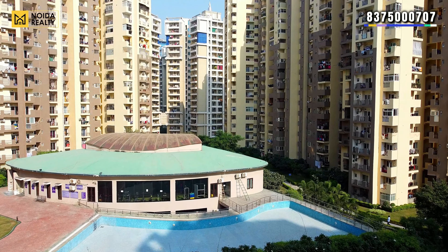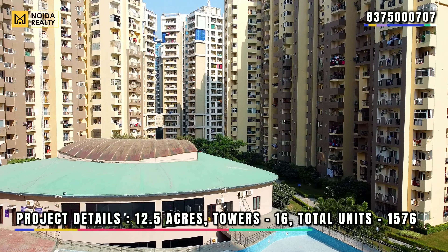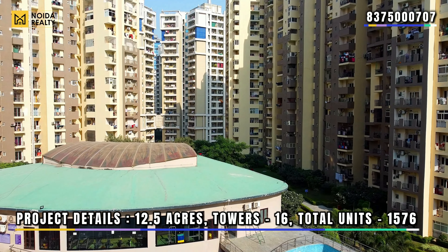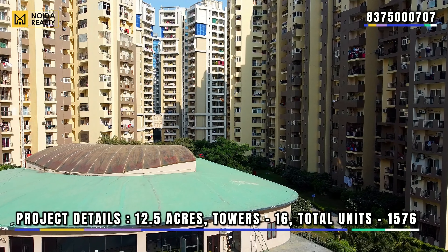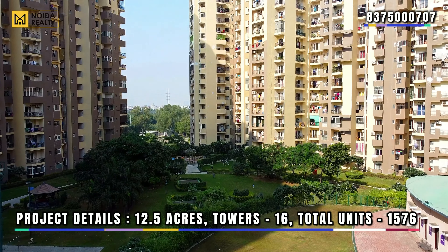What you are currently seeing on screen is the clubhouse along with the pool area. Talking about project details: Paramount Flora Village is spread over 12.5 hectares, with a total of 16 towers and 1,576 units.